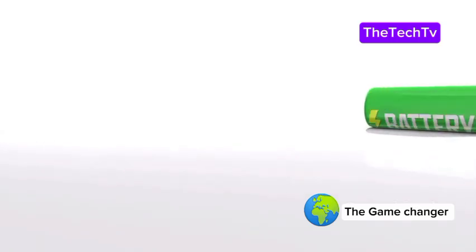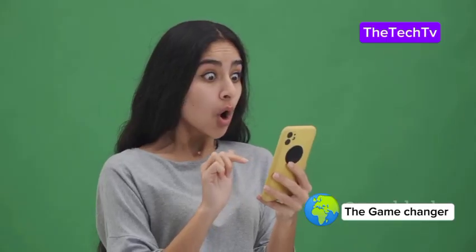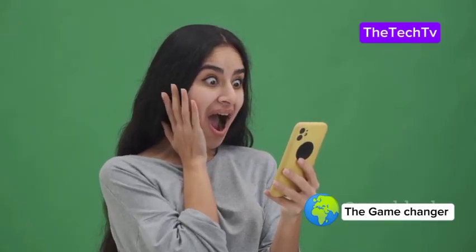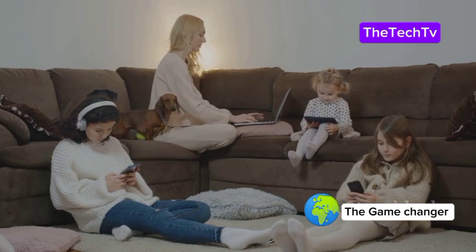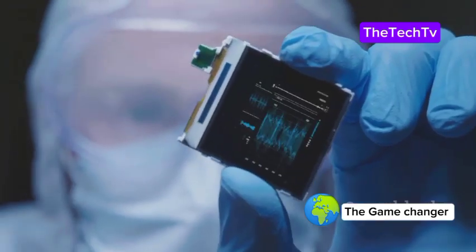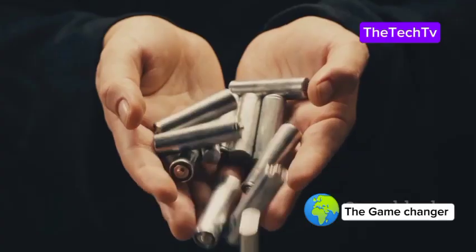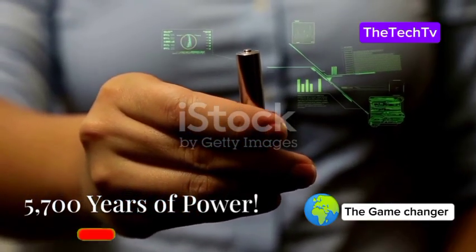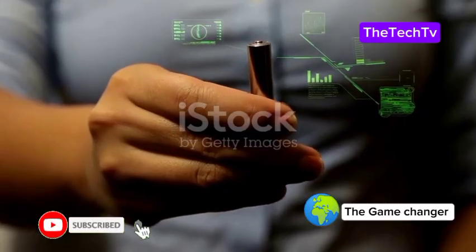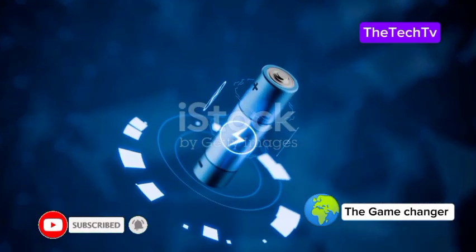This battery could last for thousands of years — yes, thousands. It sounds like science fiction, but it's real. Imagine never worrying about charging your devices for a lifetime or more. This could be a true game changer. So what is this super battery? It's a power source that can last 5,700 years — older than the pyramids.